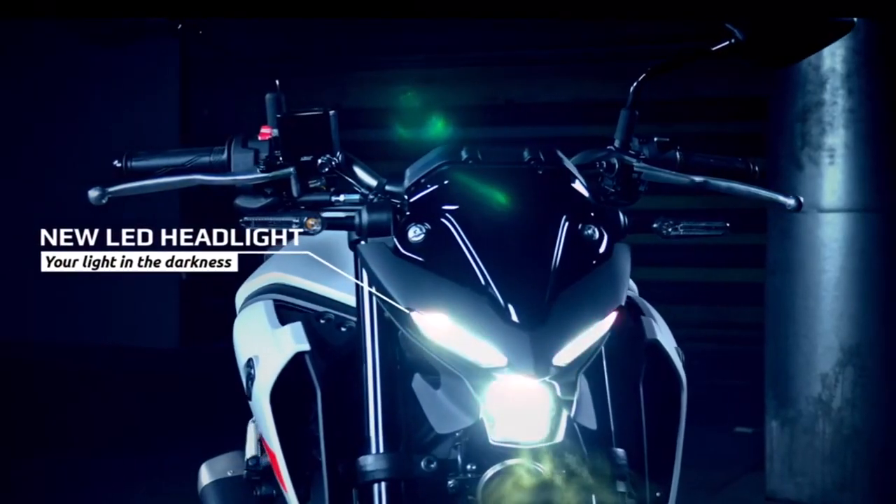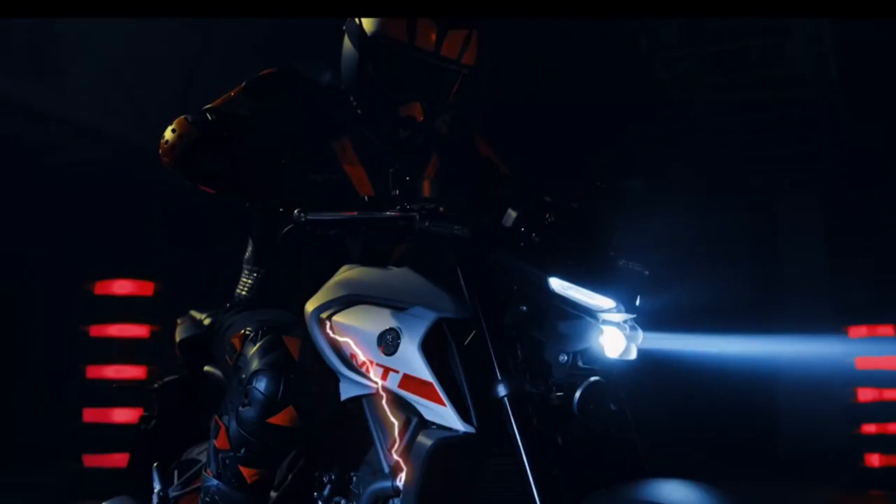This bike is a little premium. There are some updates compared to what will come from the MT-15.